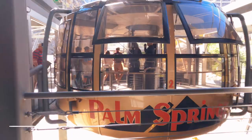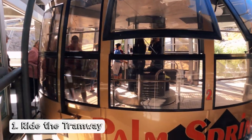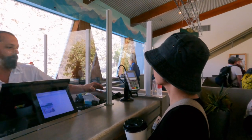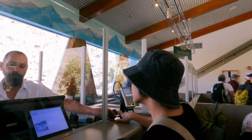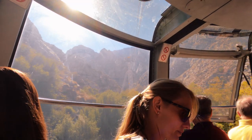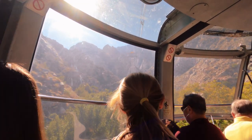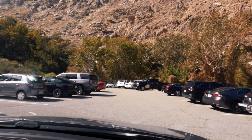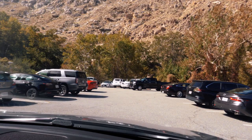The first thing you can do is ride the tramway. The Palm Springs Aerial Tramway is the largest rotating aerial tram car in the world. I bought our tickets online for $29.95 per adult. The ride takes about 10 to 15 minutes, giving you a spectacular and breathtaking desert and mountain view. By the way, you also have to pay for parking here, which is $6 per private vehicle.